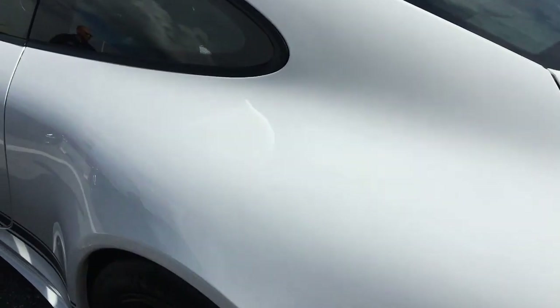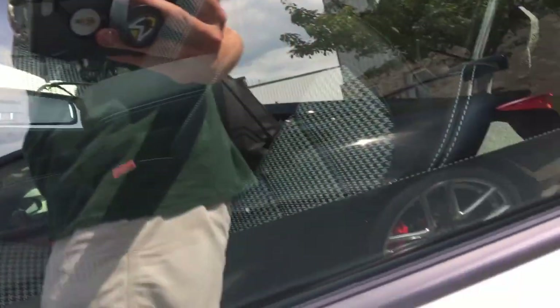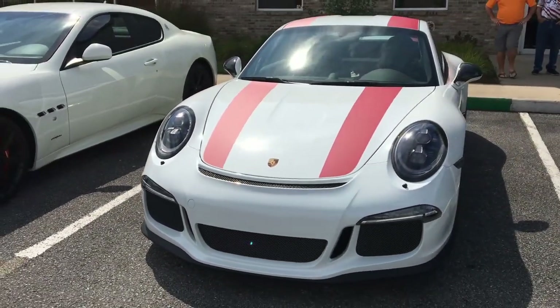This 911 R is really cool. Red roof stripes, you've got the manual transmission, the houndstooth cloth on the seats. These 911 Rs are absolutely amazing.